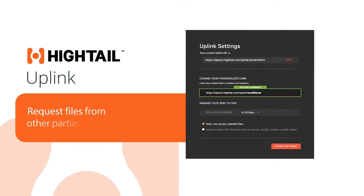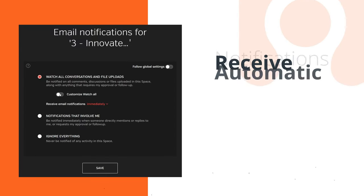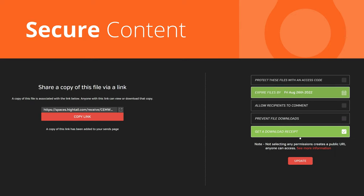Request files from other parties using Uplink, even if they're not on Hytale. Track sent and received files. Get automatic notifications. Secure content with permissions, passcodes, and expiration dates.